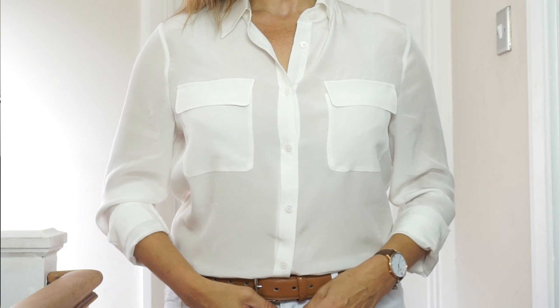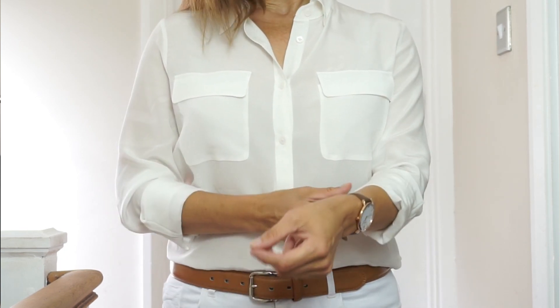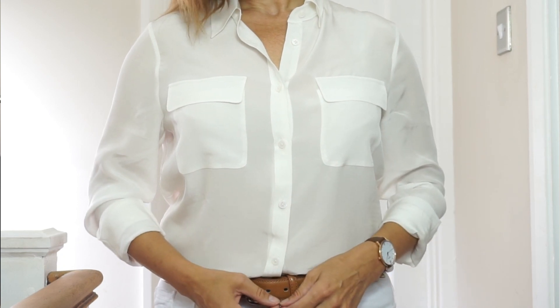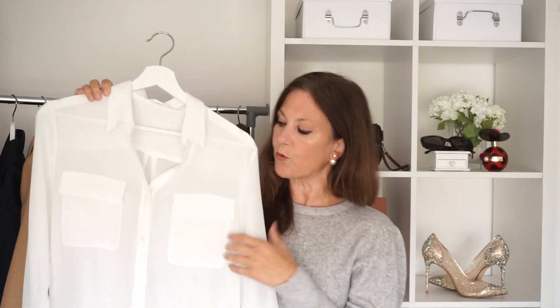I'll leave a link to Lily Silk down below in the description box. They're currently offering everyone a 12% discount, so if you're looking for beautiful silk pieces — maybe a classic shirt or some camisoles, as they do really beautiful camisole tops — it's worth checking them out for some lovely classic wardrobe pieces.